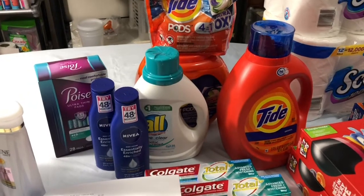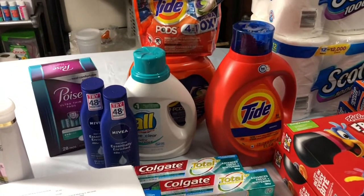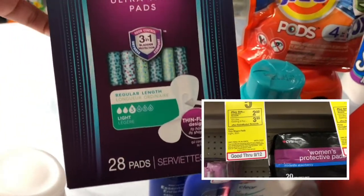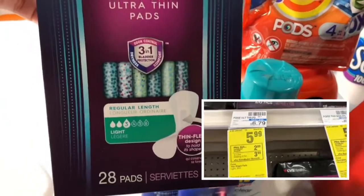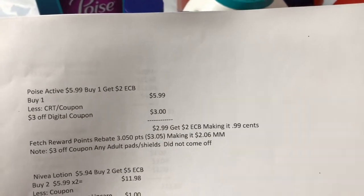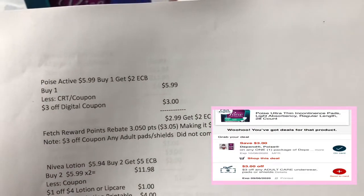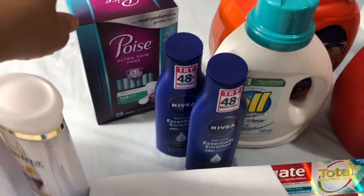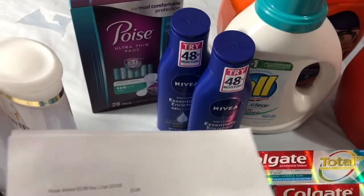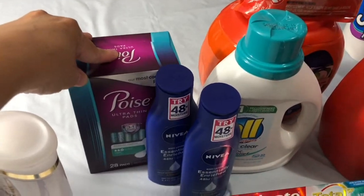My second transaction used my husband's card. I paid a little bit out of pocket, but it's okay — it was a nice deal, especially grabbing the big items. I picked up the Poise pad, which is 28 pads at $5.99. I used the $3 off digital coupon for that, so I paid $2.99 and got back a $2 ExtraBucks reward — making it $0.99. I had a $3 off coupon for any adult pad or shield but it did not come off, maybe because the price was already lowered. I got 3,050 points in Fetch Rewards — making it a $2 money maker for the Poise pad.